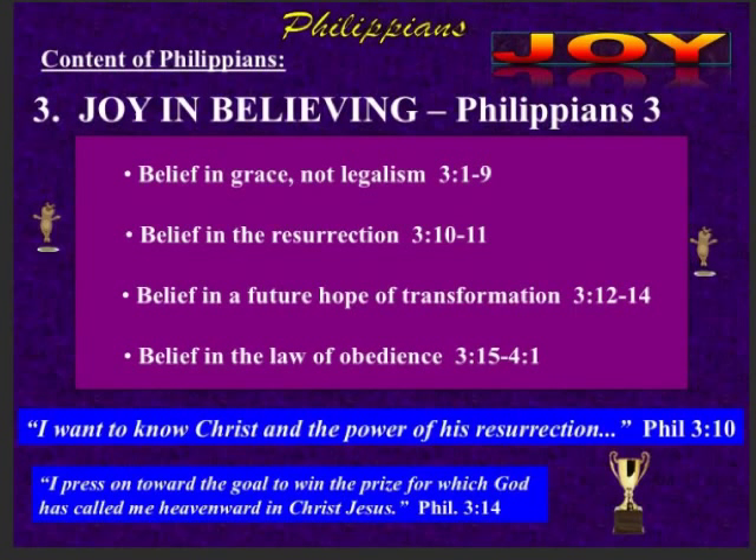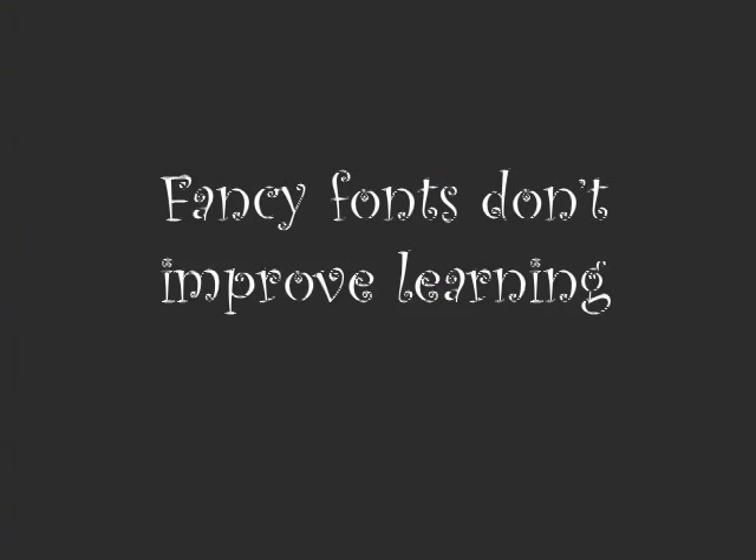A slide like this is less likely to have you focusing on whatever they're trying to teach — you're looking and wondering what are these little jumpy creatures, what do I do to get the prize? Four different fonts, five different colors. Just keep it simple.